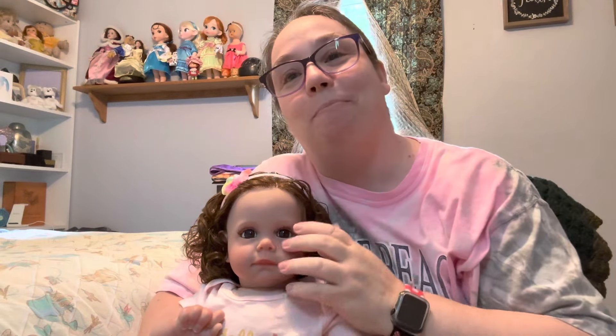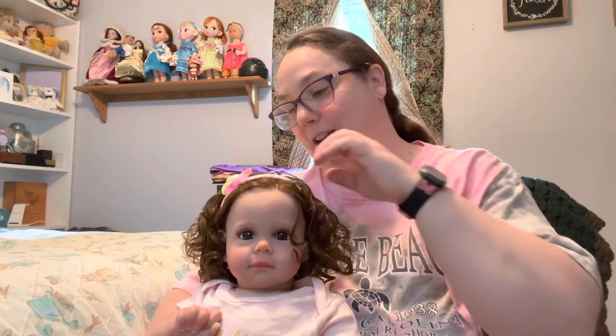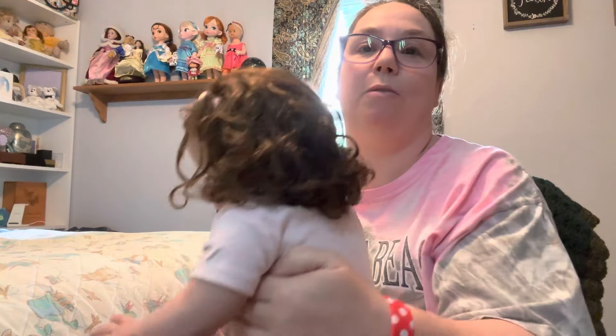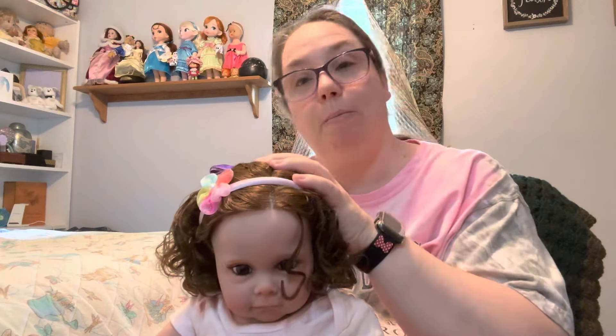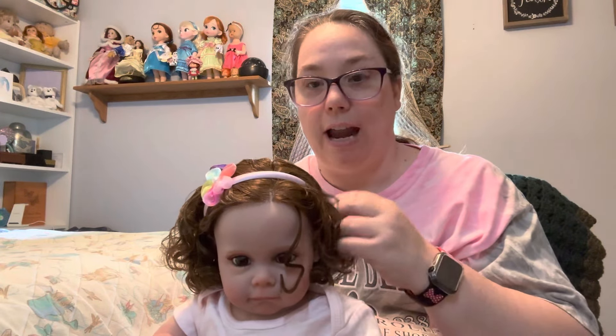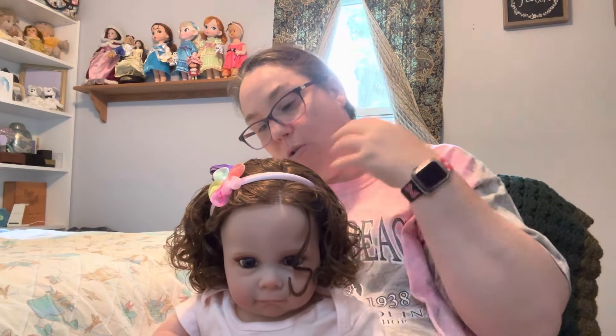So within a couple of hours of getting her — oh, her hair was a mess, I am not gonna lie to you. Her hair was a mess. If you get this baby and her hair is a mess, don't despair! It's beautiful now. I washed it with baby shampoo, just a small amount, rinsed it out really well, then put a small amount of gentle conditioner on it and let it set for about five to ten minutes, then rinsed that off really well.